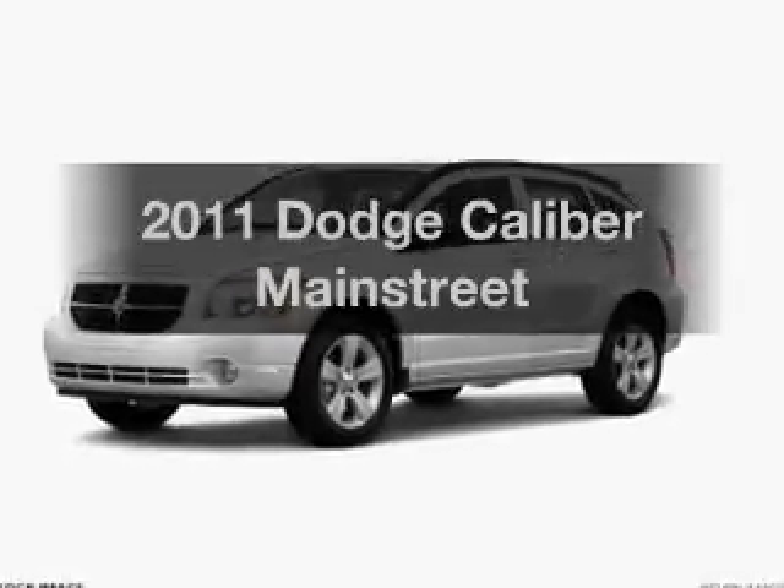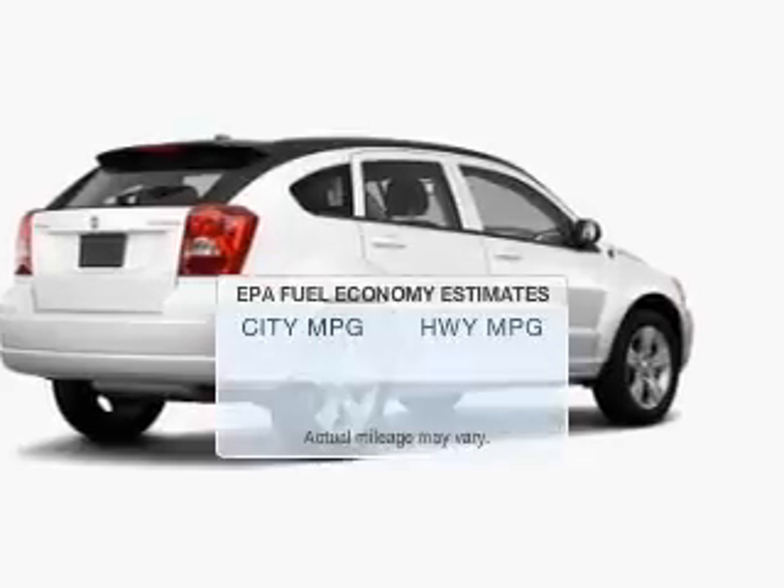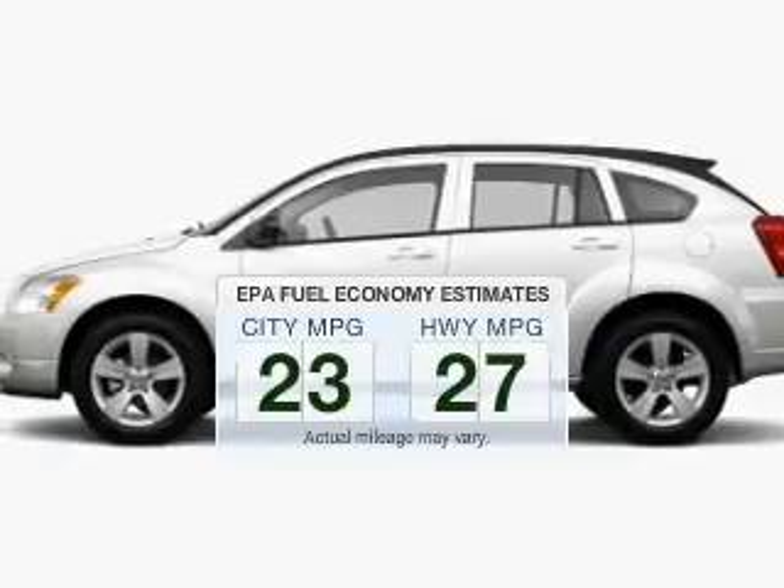Imagine yourself in this 2011 Dodge Caliber. This is the set of wheels you've been looking for. Better gas mileage means better long-term driving, and this ride delivers with a great low-fuel consumption rate.